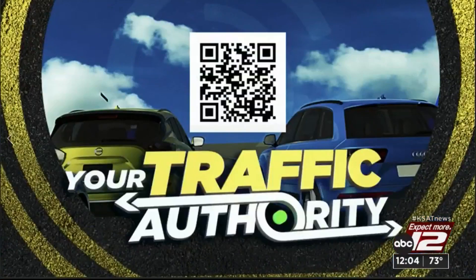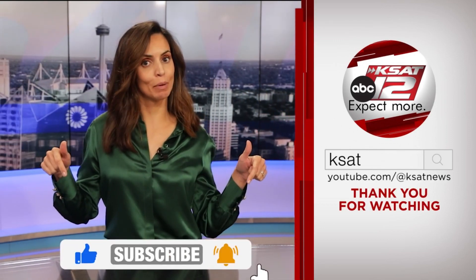You can scan the QR code now on the screen to get to our KSAT traffic page, where there's a full list of all the current closures happening right now in and around the Alamo City. So know before you go. Keep up to date with all of San Antonio's top news, weather, and so much more by clicking the like and subscribe buttons below. Thanks for watching KSAT.